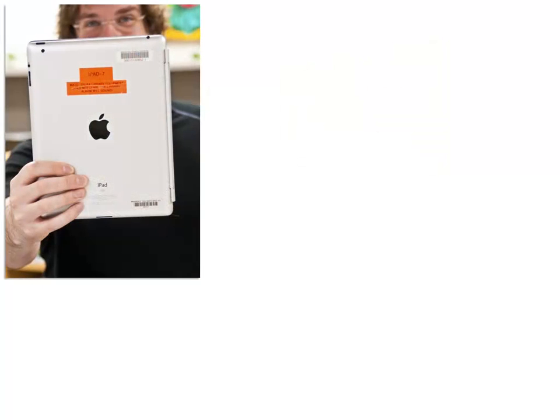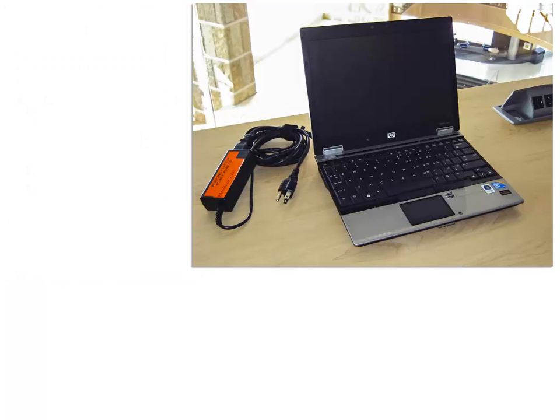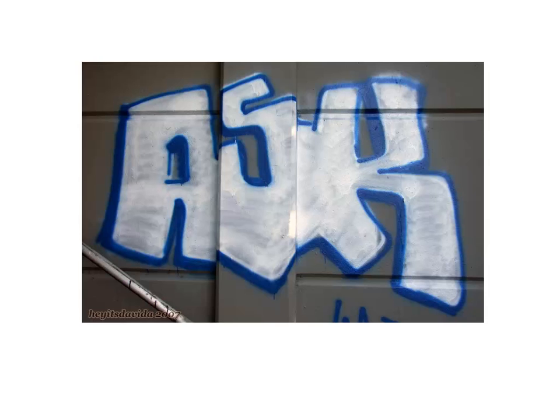In addition to books and program materials, we also have iPads, laptops, flash drives, chargers, and more for student use. Ask a librarian for more information.